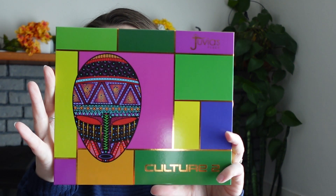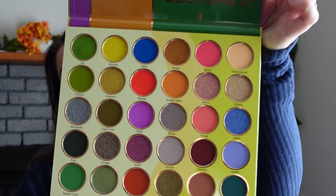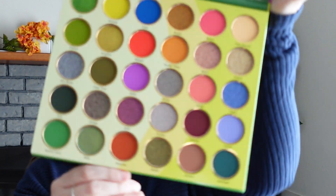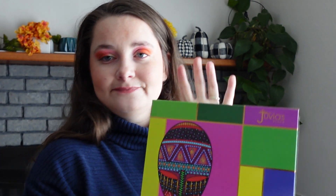Then I have the Juvia's Place Culture 2. I always say two things I love about Juvia's Place: the artwork is always stunning, and the pigments are absolutely freaking amazing. I haven't dug into this one yet, but look at how pretty it is — so many colors. If you're thinking of trying a larger colorful palette, look at Juvia's Place. Just give them a shot.